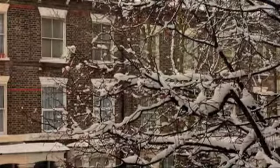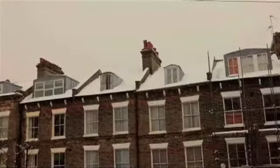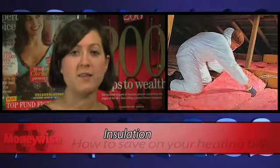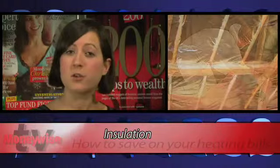Now that winter is upon us, it's important to make sure your home is fully prepared and you don't spend more than you need to on heating over the colder months. A quarter of your home's heat is lost through the roof, so adequate insulation is a priority. The Energy Saving Trust estimates that insulation could save your household around £150 a year, so you'll soon recoup the cost.